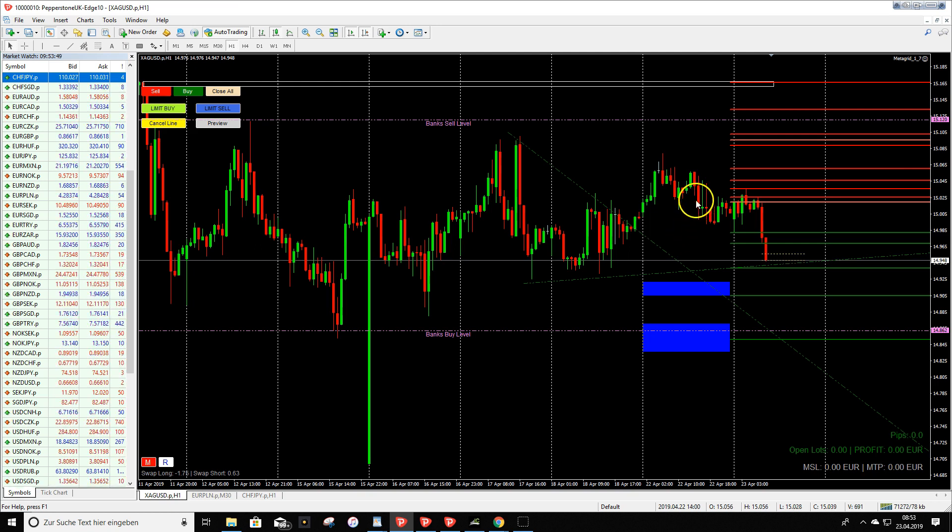That makes zero pips for silver on the last pre-market trade of the day. But we marked the zones in case we get some movement — we want to be prepared every day for possible trades.